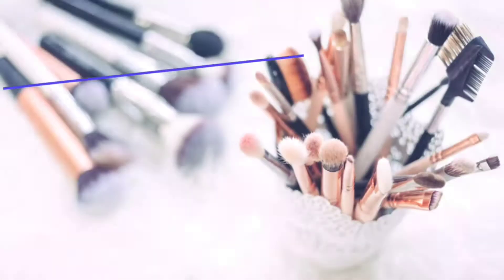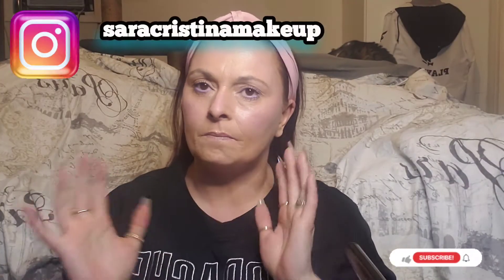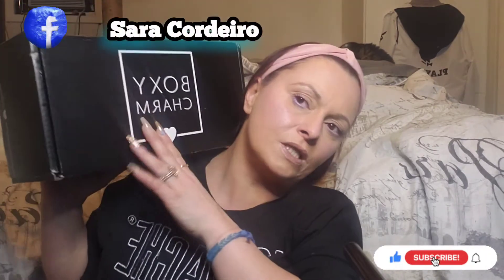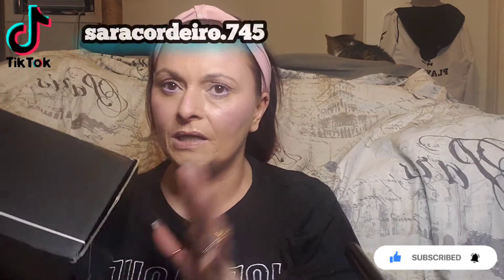Hello everybody and welcome back to my channel. If you're new, welcome — I'm Sarah Christina. If you're returning, welcome back. For today's video we're going to be unboxing the Boxy Luxe for March 2022. This is what the box looks like — it is really heavy this month so I'm really excited about it.